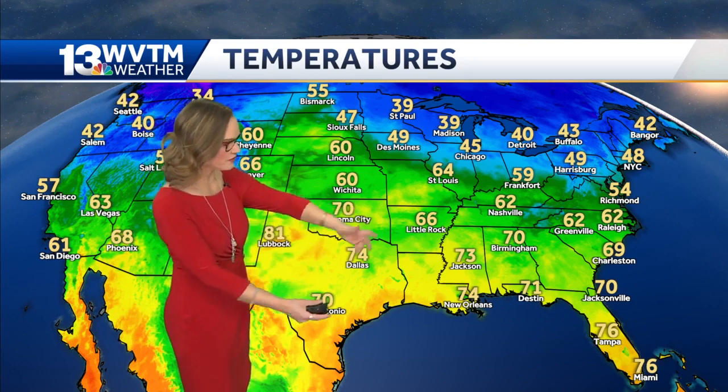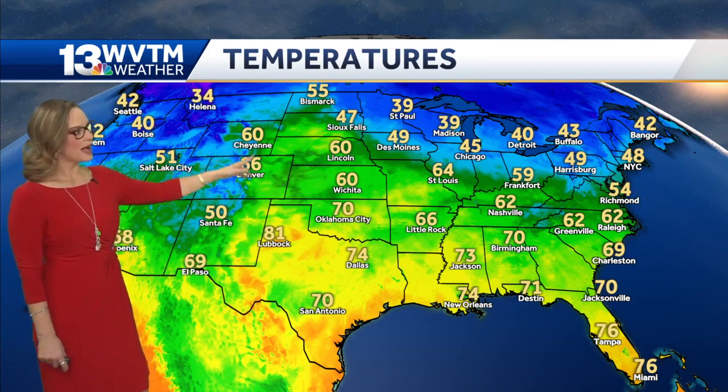Just looking at the map here, the orange and red across portions of Texas — we are talking about a warming trend, and so everything is moving from west to east. Cold air is locked up into the Great Lakes. Our next big weather maker — we were just zooming into the northern section over by Canada — that's where you'll find the coldest temperatures.